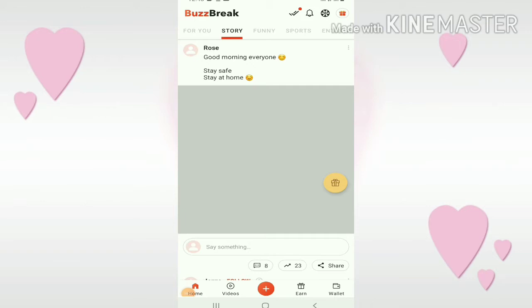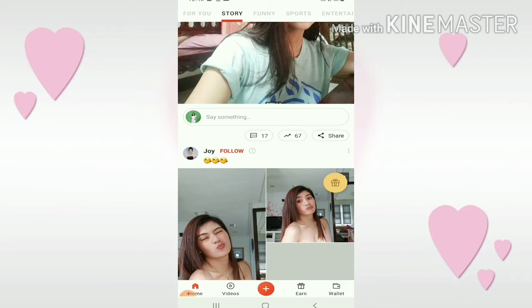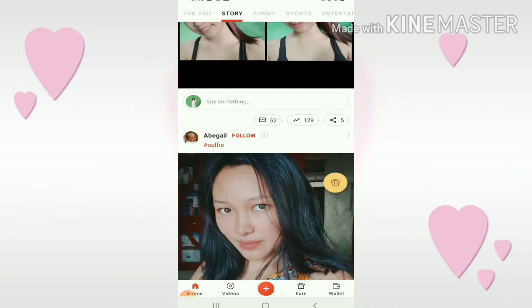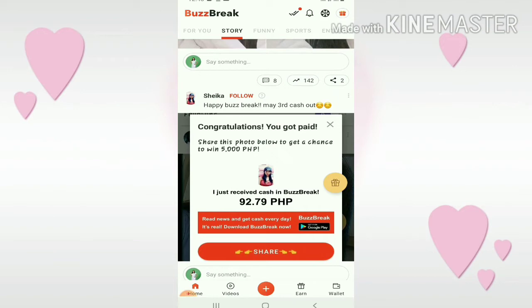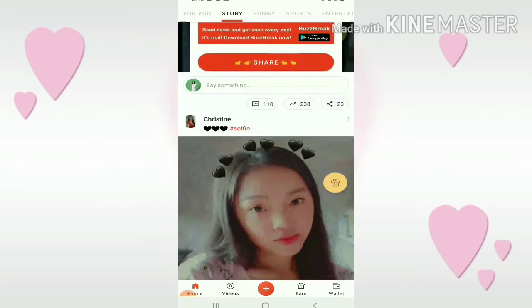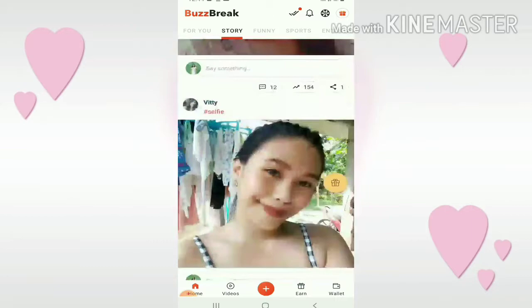This is the story section. Just click on story. Here you can post pictures or videos that you want to upload. You can also comment, like, or share photos or videos that others upload, or share your own. It's just like Facebook — you can post pictures and videos. There's even a congratulations prompt: share this photo below to get a chance to win 5,000 pesos. One user received 92 pesos and 79 cents because they shared a photo. You can do that too.